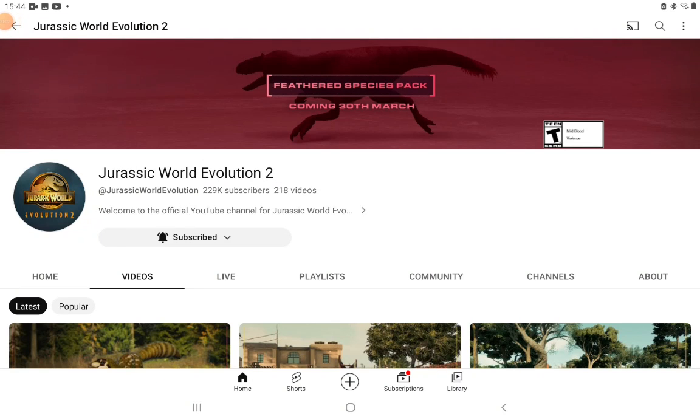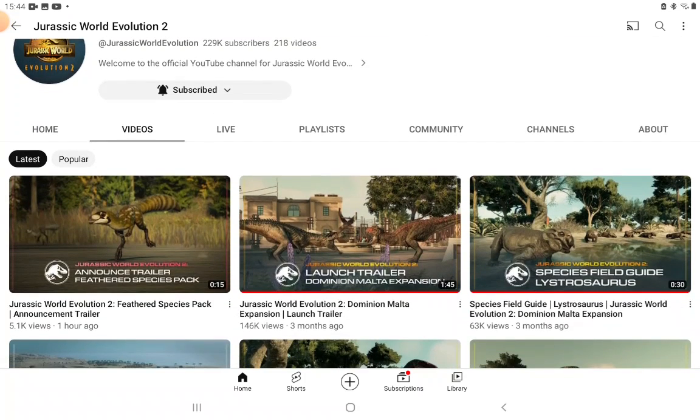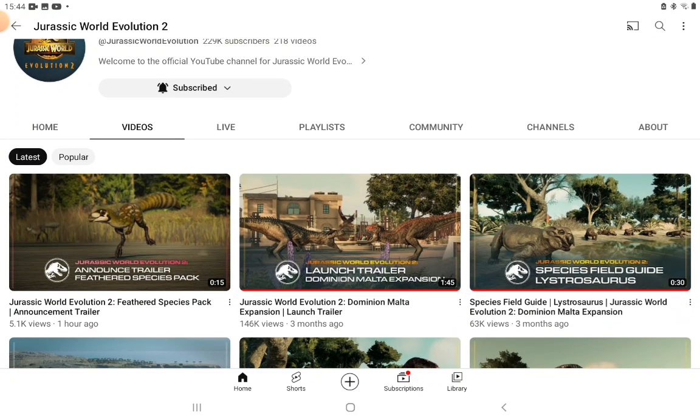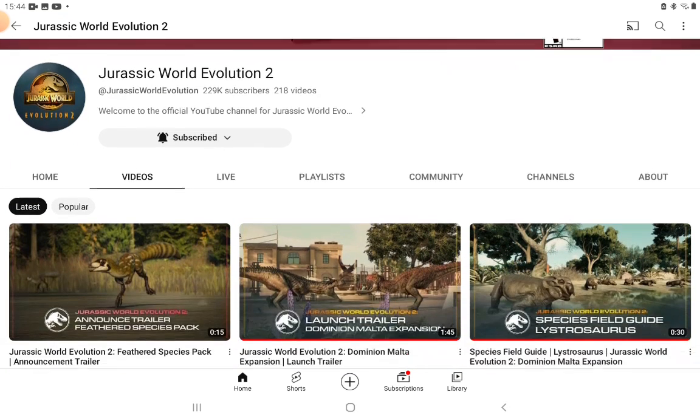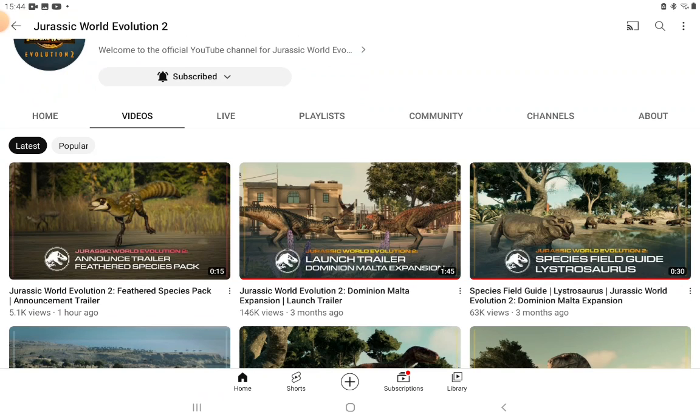What's on the clock guys? Today I'm very excited because I was just browsing YouTube and found the Feathered Species Pack announcement trailer. Feathered Species Pack coming 13th of March. Now I haven't watched the trailer yet — it's only 15 seconds long, so this is going to be a very short video, but I'm excited. Let's go.